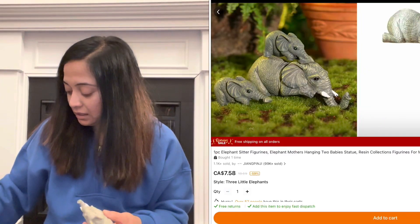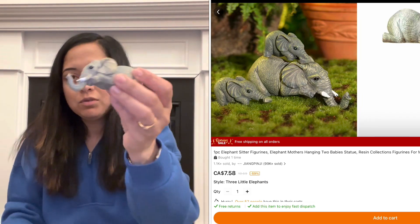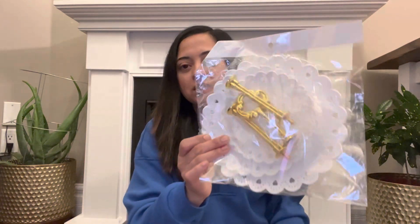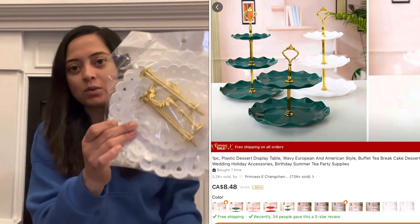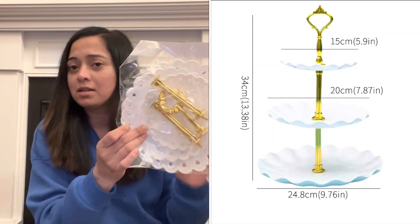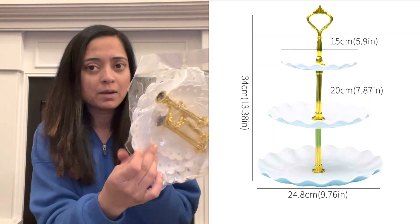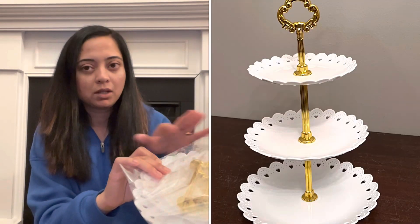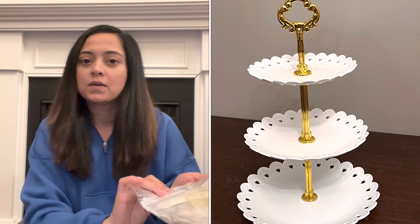My son loves elephants lately, so I found this beautiful elephant display or decor set for him. One more thing I got for the kitchen section is this three-tier dessert serving tray. I'll be assembling it so you can have a better look. The pricing was affordable. It is plastic though, but I like the golden accessory on it. I would definitely recommend putting food-safe paper before you place any desserts on top of it.